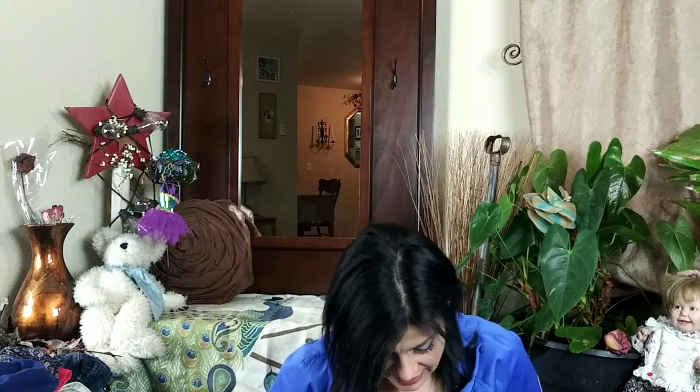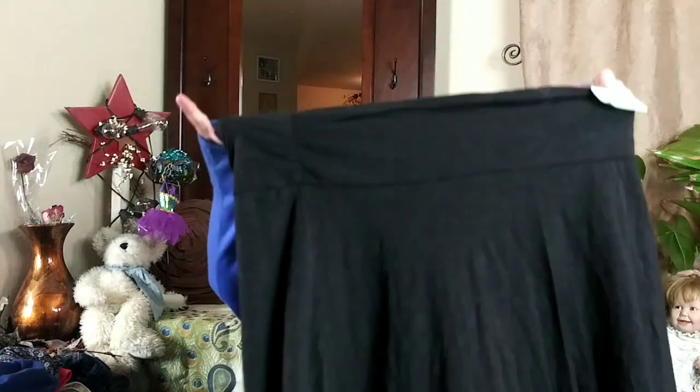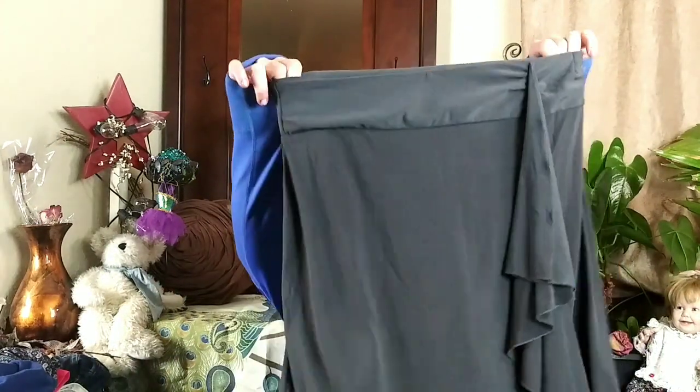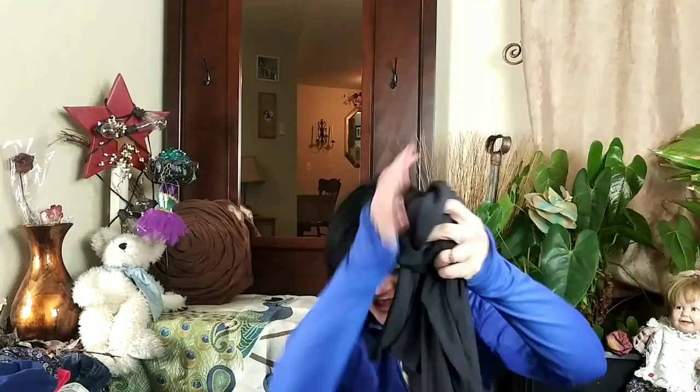The next thing I picked up was this Horny Toad. I always pick it up because they no longer make it under that name. It's like a heather black almost-mini skirt, size medium, in really good condition — super soft. I also picked up this Grace brand — I've never heard of it. It's a side-zip ruffle waterfall-front knee-high skirt in rayon or polyester spandex material, super good condition.